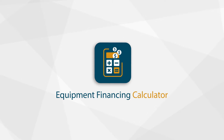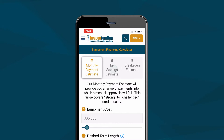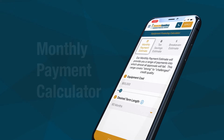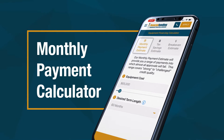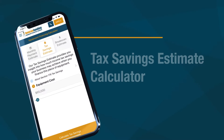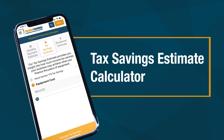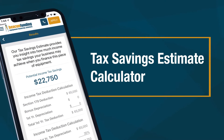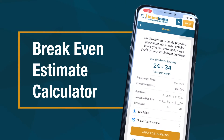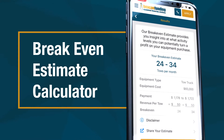Our Equipment Financing Calculator makes it easy to quickly show your clients how affordable your equipment can be. With three powerful calculators at your fingertips, you can get a fast, easy readout of their monthly payment, how much equipment financing will help save them on their next tax return, and how much business they need to generate monthly to break even on their equipment investment with you — all without leaving the sales floor.